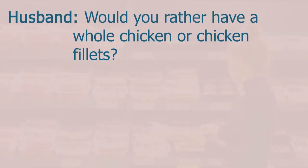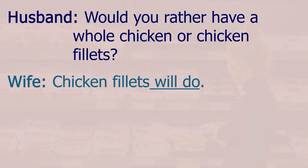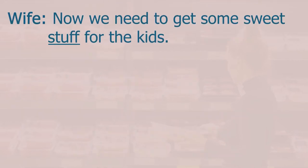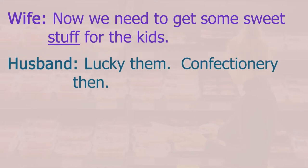The meat aisle — would you rather have a whole chicken or chicken fillets? Chicken fillets will do. I fancy some beef sausages too, and I'll get some mincemeat for burgers. Now we need to get some sweet stuff for the kids — lucky them.